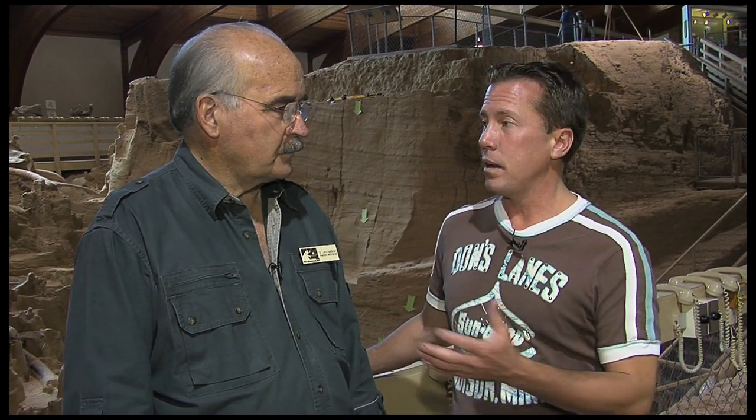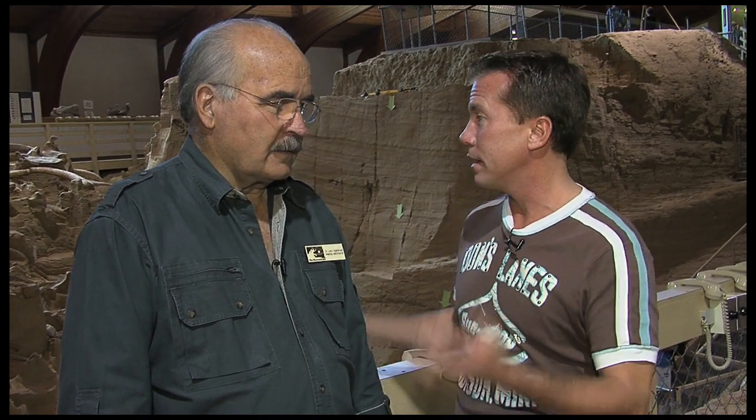I'm with the chief investigator here at the Mammoth Site, Dr. Eginbrod, who has been here since the beginnings. Take us back to 1974 — what happened and how did you guys find this?